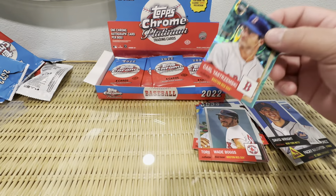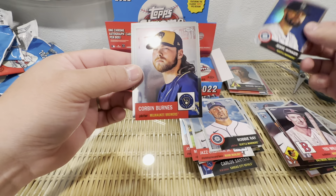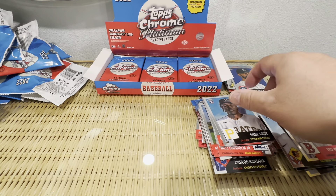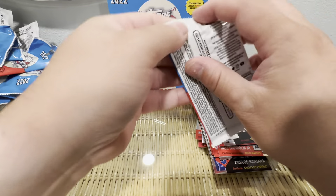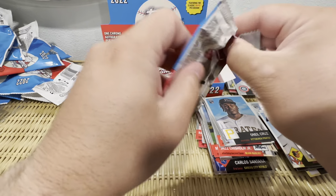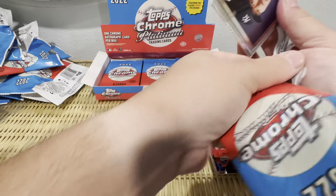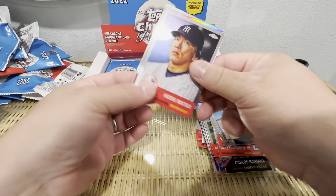Robbie Ray, Jesse Winker, Corbin Burnes, O'Neil Cruz — not a bad rookie. 24 packs, man. A fun rip for $100, I'll tell you that.